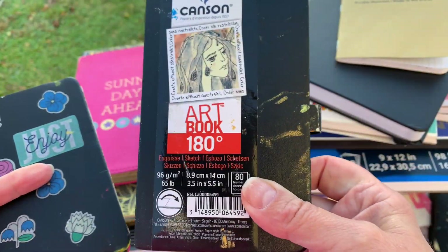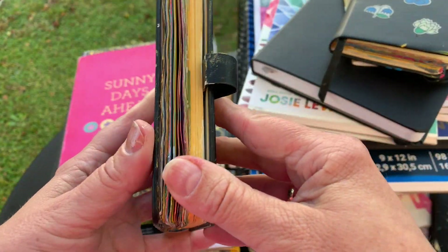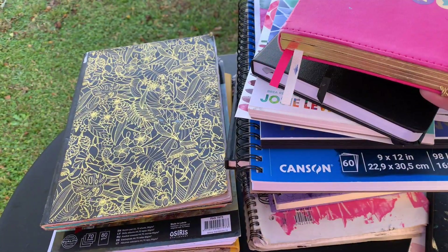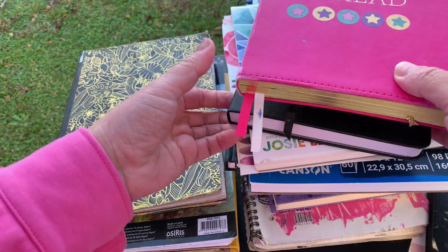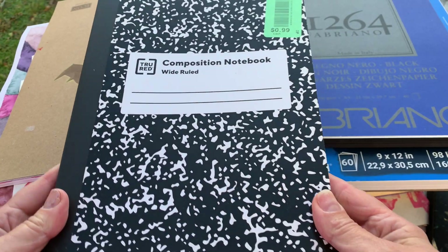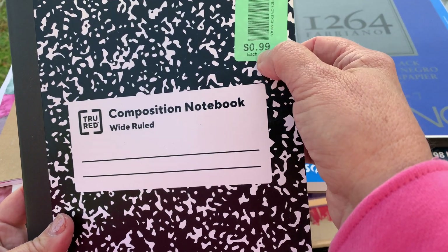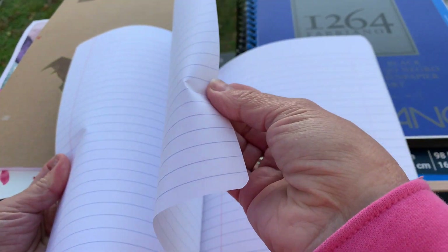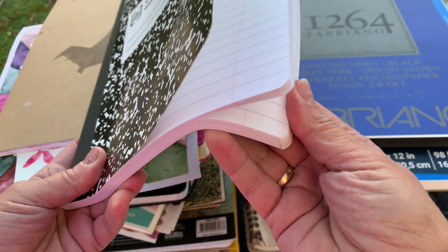My highest praise goes to the Canson, but the price is high, and not everything is something you want to keep forever. I don't keep all my journals — not because I dislike them, but because I'm moving around a lot and can't take everything. So I learned I can use a composition notebook. As you see, I bought this one in a thrift store for one dollar. When you cover it with acrylic, watercolors, or collage, it's perfect for all kinds of experiments and training.